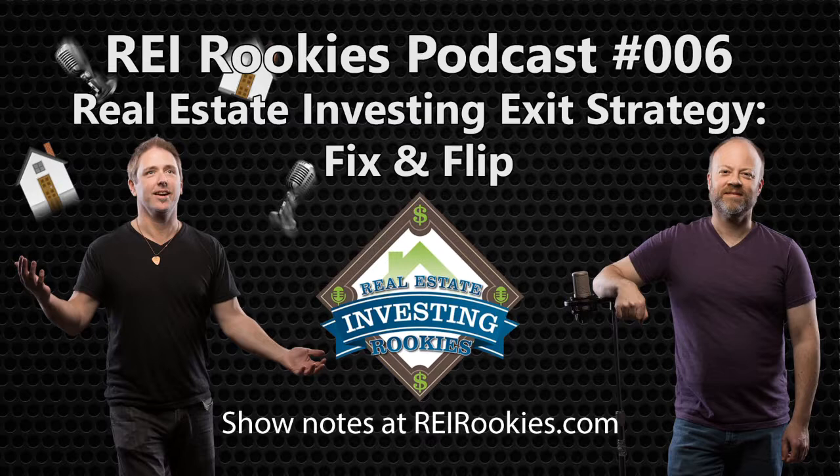I think we better wrap it up — we're past a half hour here, a new record. Make sure you check us out on Twitter at REI Rookies. Remember: get off the bench and get into the game. We'll see you next time.